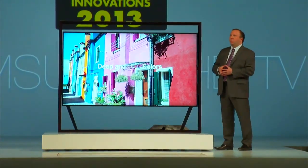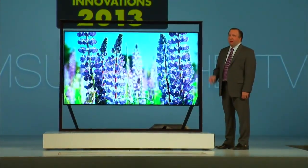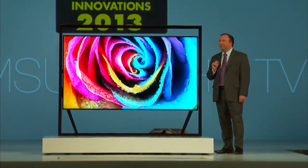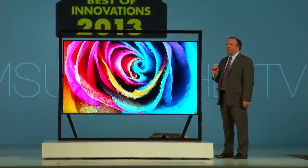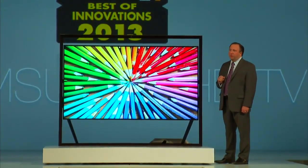The screen, which almost floats within the frame, is mesmerizing. Ultra High Definition resolution offers four times the pixels of traditional LED, and this pixel density resolves the smallest of details for an unbelievable lifelike quality to images.